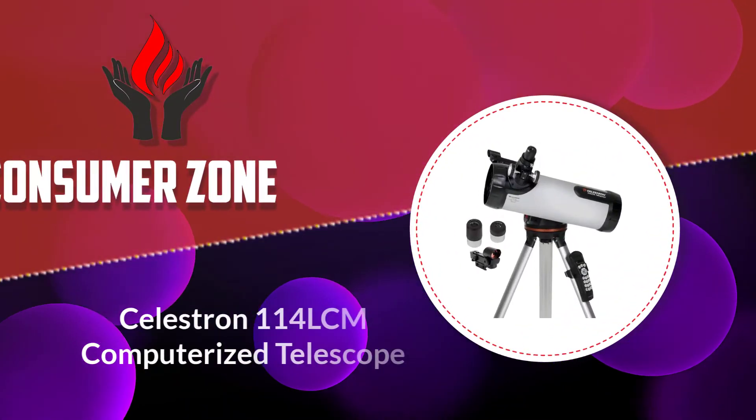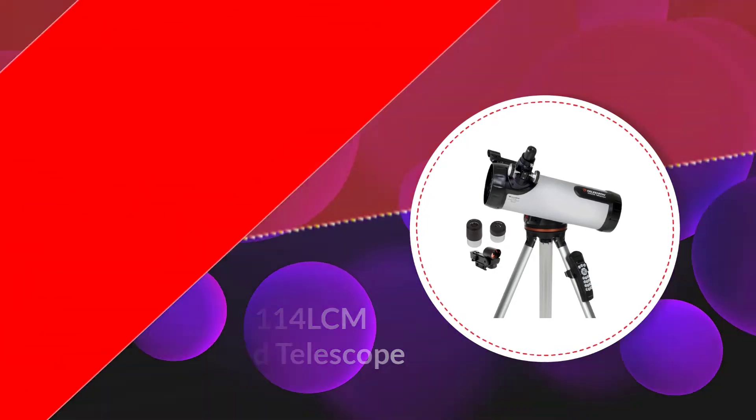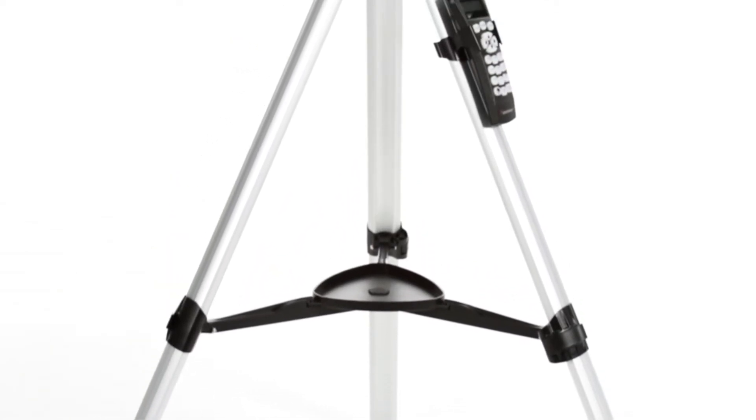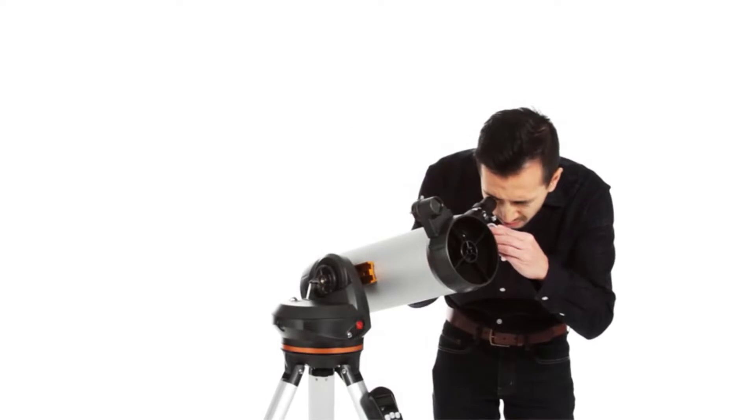Number 4: Celestron 114 LCM Computerized Telescope. The Celestron 114 LCM is proof that getting a star-locating computerized telescope at a low price is not impossible. To make matters even better, it's very compact and relatively lightweight at just 13.2 pounds.